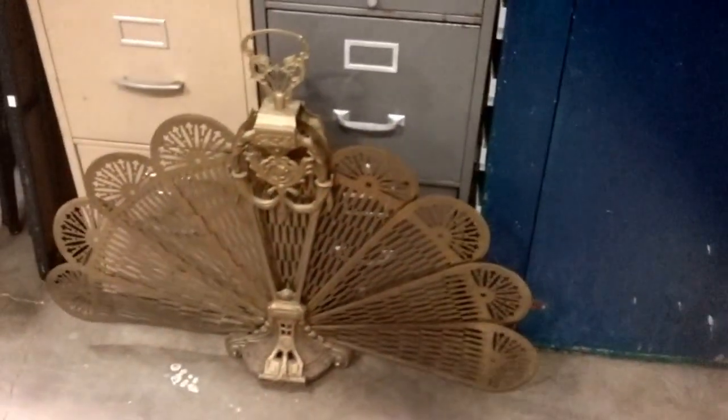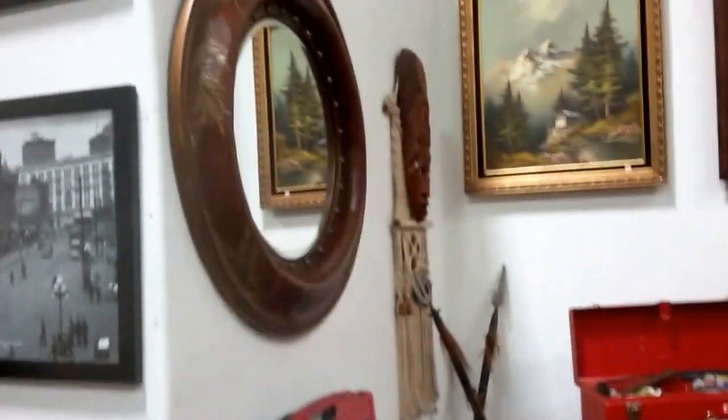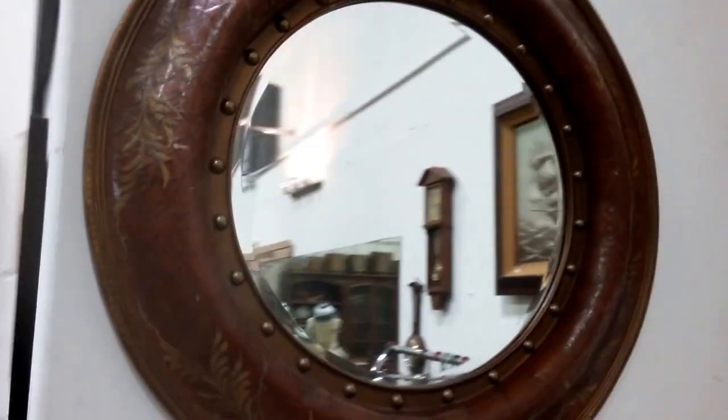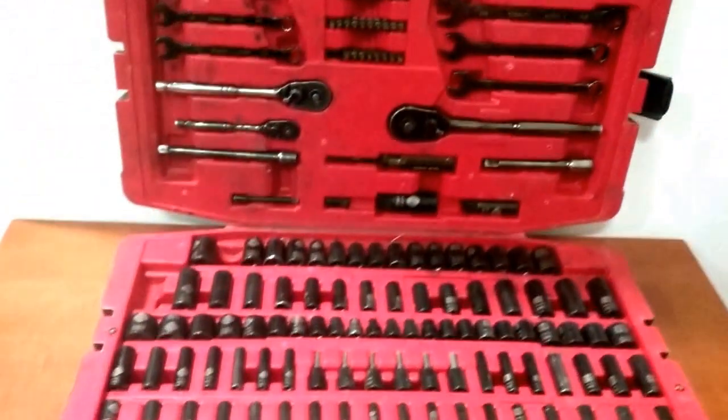We've got a brass fold-up fireplace fan or screen — very nice. A nice rustic tool bench, some filing cabinets, and oh — I really like this mirror here. A cute little desk and a nice Stanley tool set.